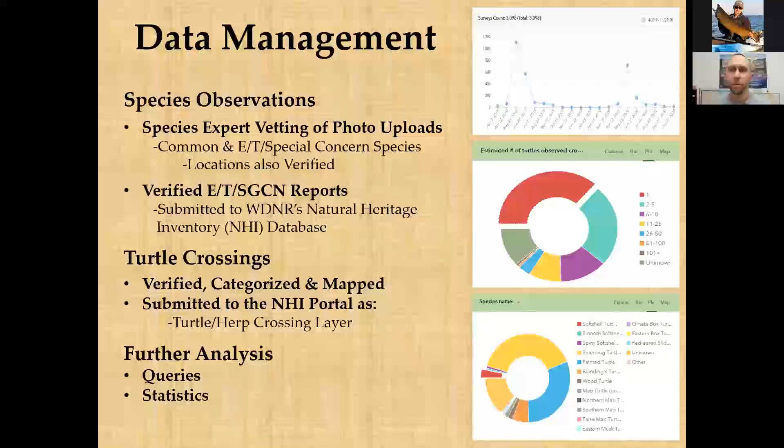A viewer noted they'd recently seen snapping turtles still surfacing for air in a northwest Wisconsin lake in fall, but hadn't seen painted turtles for some time, wondering if painted turtles burrow down faster in fall. The presenter noted it may simply be that snapping turtles are hardier and retain more internal body heat due to their larger size, but couldn't say definitively why the timing differs between species.